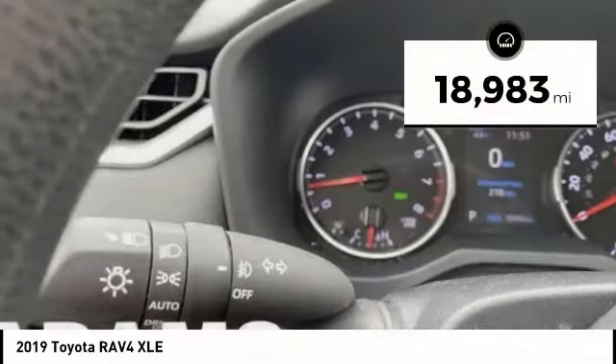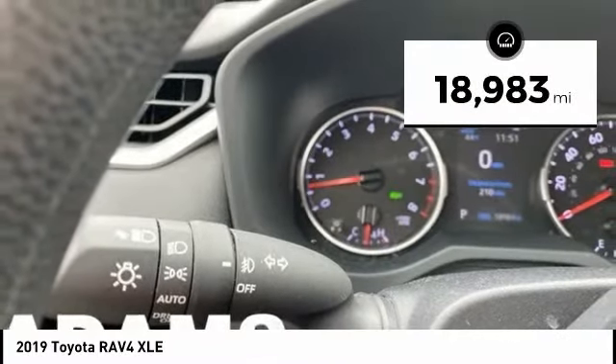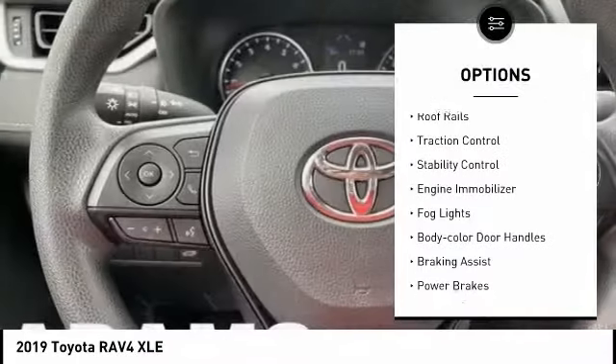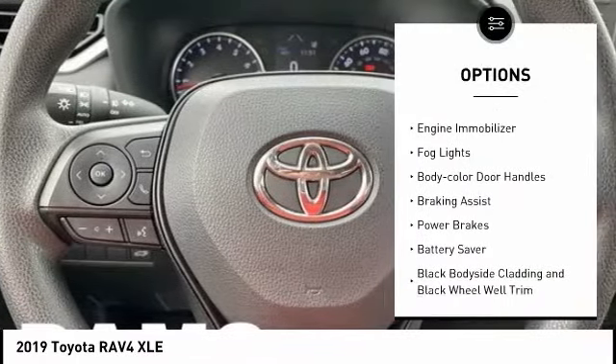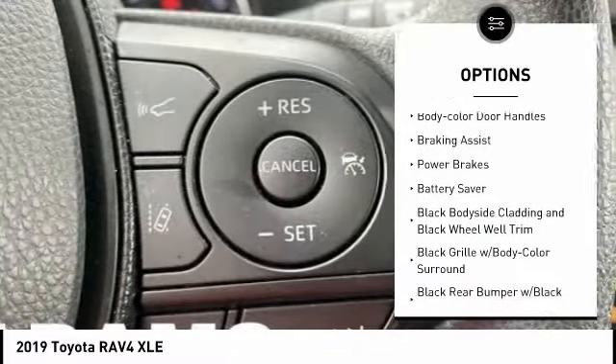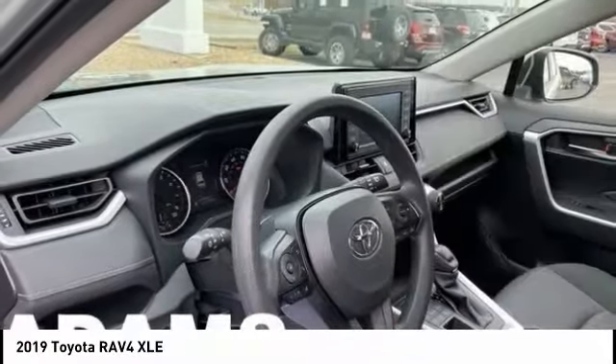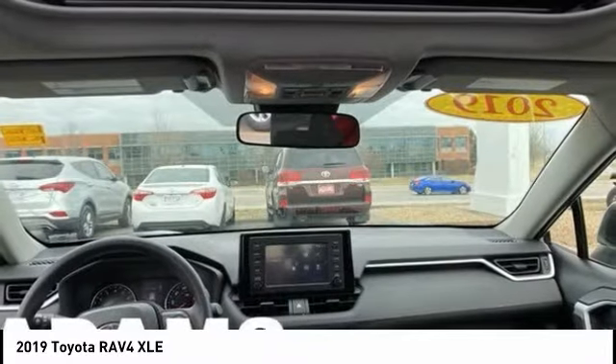This vehicle has less than 20,000 miles. Here are some of this vehicle's great options: tire pressure monitoring system, roof rails, traction control, stability control, engine immobilizer, fog lights, body color door handles, braking assist, power brakes, battery saver.